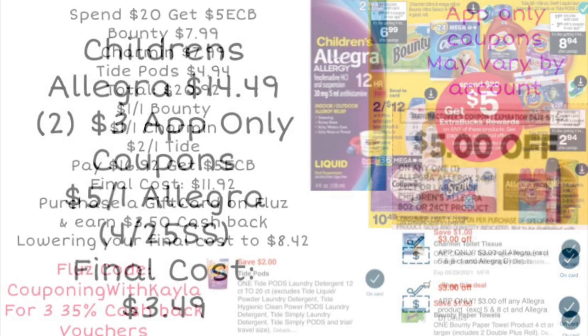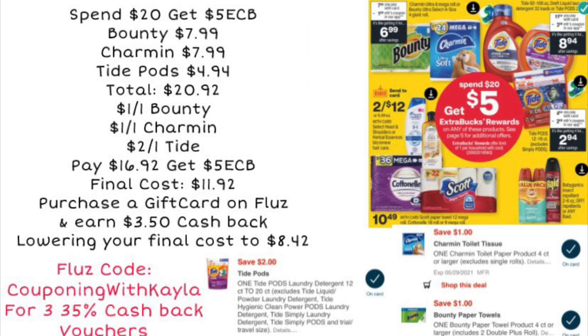Next we're looking at a spend $20 get $5 ExtraCare Bucks deal. There are lots of products included, but if you want to stock up on paper products and laundry soap: pick up one Bounty for $7.99, one Charmin for $7.99, and a pack of Tide Pods for $4.94 — that gets you to $20.92. Use digital coupons: $1 off Bounty, $1 off Charmin, and $2 off Tide, bringing you down to $16.92. Get back a $5 ExtraCare Buck, making your final cost $11.92.